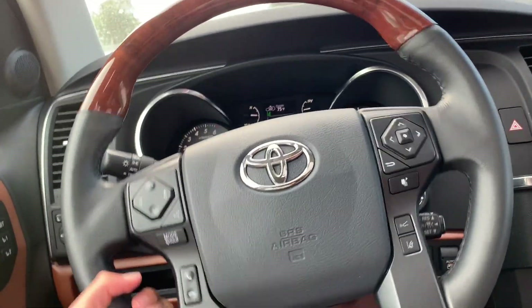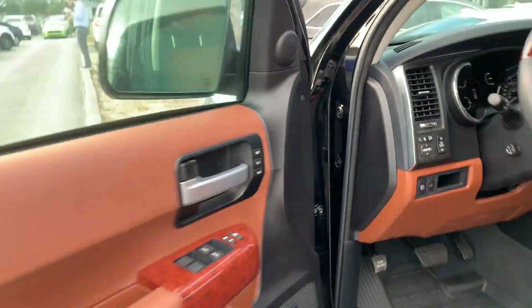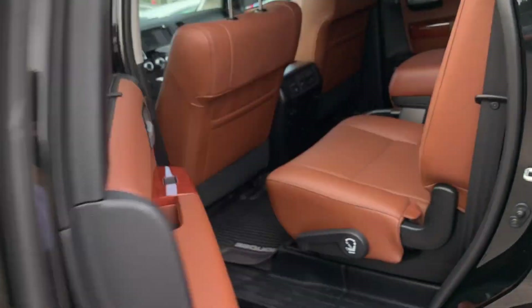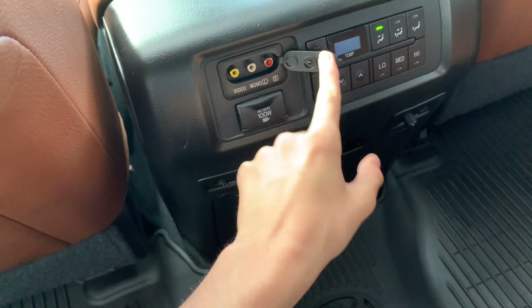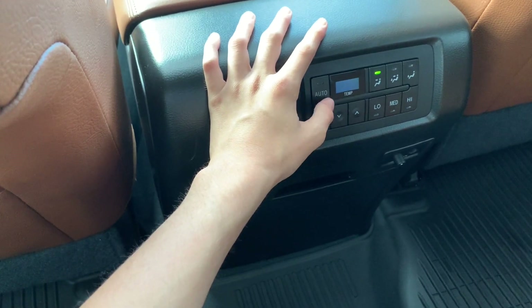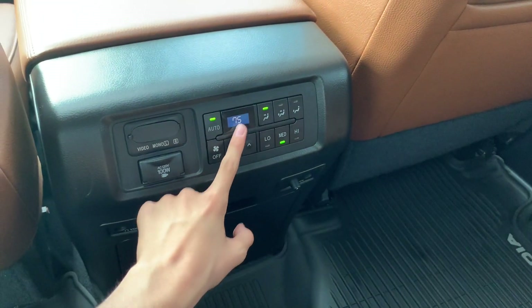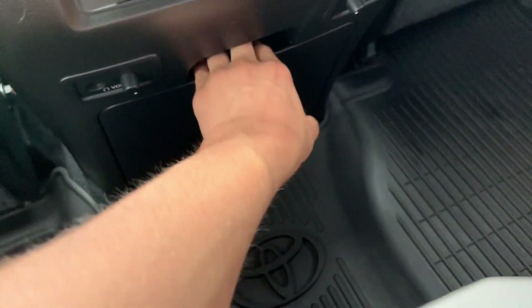Now let's check out the second row. You also have a push-pedal parking brake, which is much better than an electronic parking brake since an electronic one will break over time. In the second row you do get captain's chairs, and there is lots of room back here — the seat lines up with the B-pillar and there's a tremendous amount of legroom. There are HDMI ports, climate controls, all your different zones, and you can adjust the volume of audio playing with those knobs.